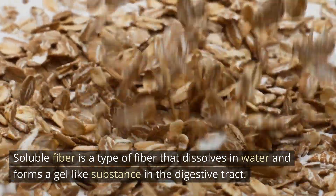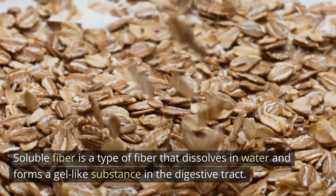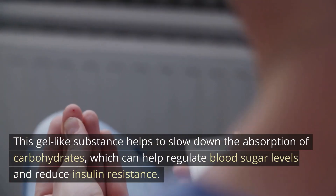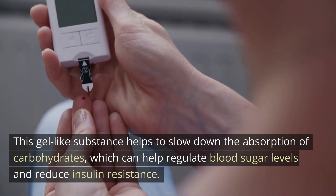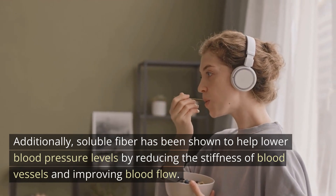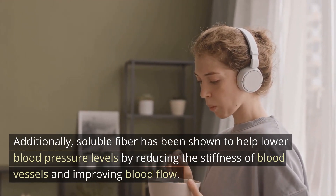Soluble fiber is a type of fiber that dissolves in water and forms a gel-like substance in the digestive tract. This gel-like substance helps to slow down the absorption of carbohydrates, which can help regulate blood sugar levels and reduce insulin resistance. Additionally, soluble fiber has been shown to help lower blood pressure levels by reducing the stiffness of blood vessels and improving blood flow.